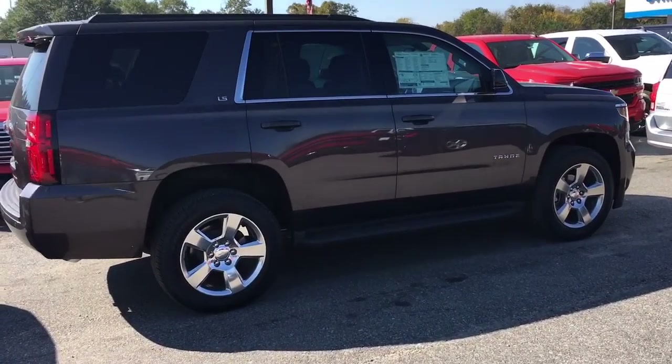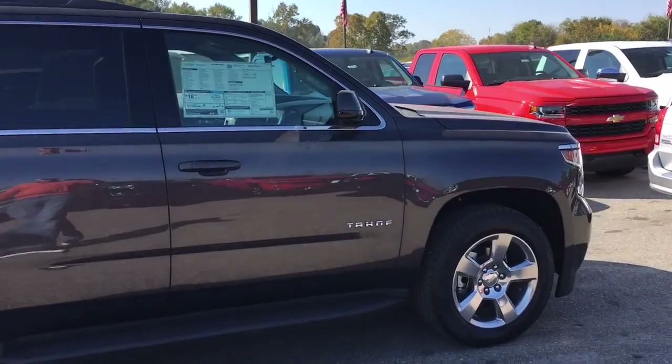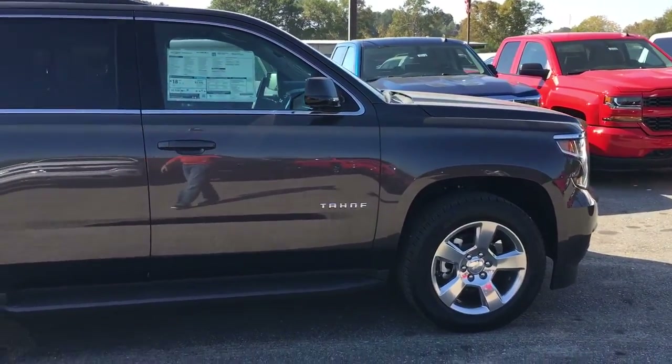Hey, Jessica — Brandomutz here at Jimmy Britt Chevrolet. Just want to send you a quick video of that 2016 Tahoe you're interested in.